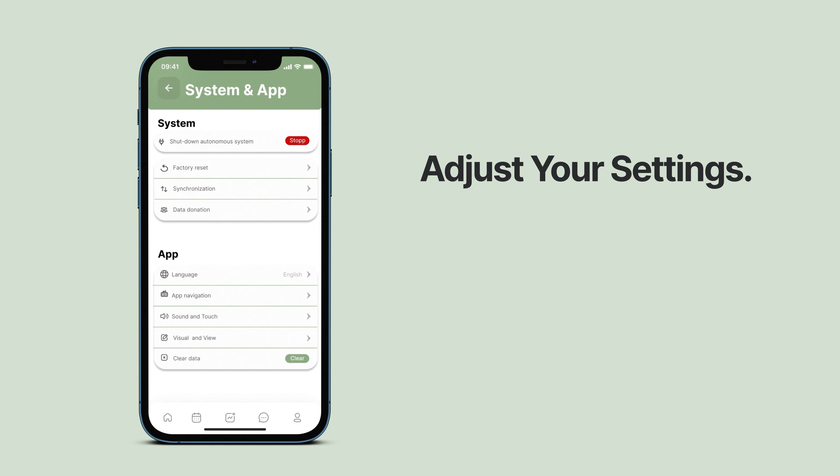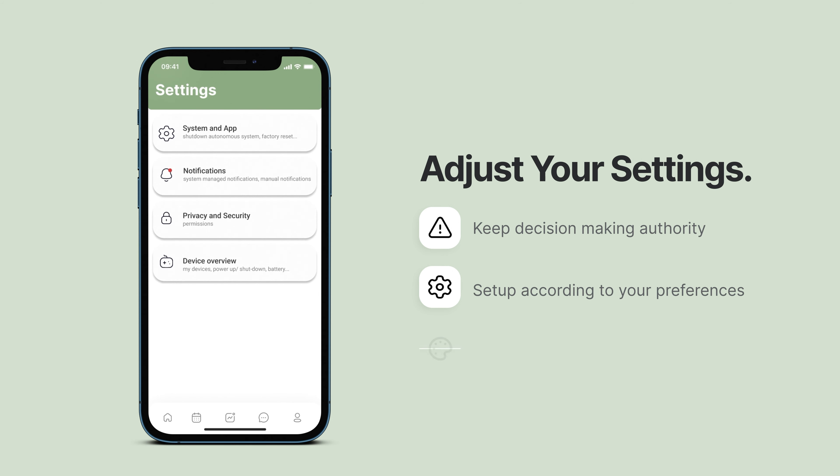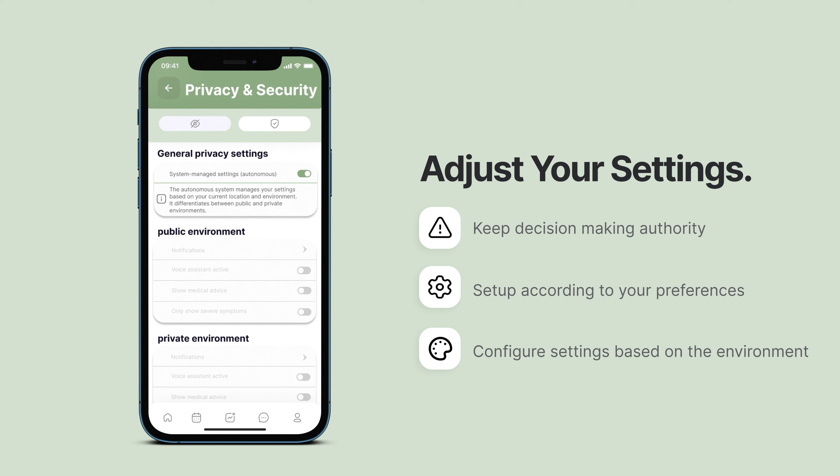To guarantee decision-making authority, you can set up your app according to your preferences and therefore decide how much information you want to share with the system. Besides that, you can also decide how the system is supposed to communicate with you, based on different settings to respect your privacy in any environment.